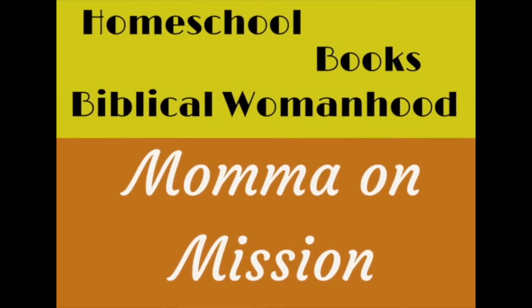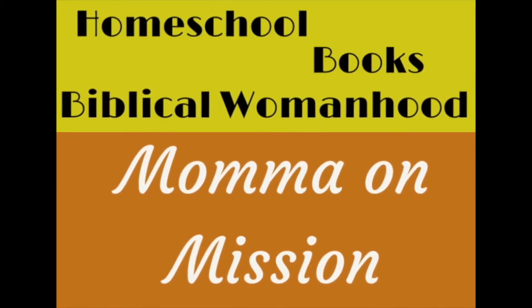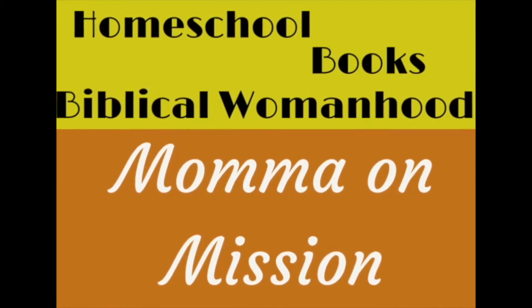Hey guys, it's Ryan with Mom on Mission, and today you get to do our favorite subject with us. If you're new here, I am Ryan. I'm a Christ-following wife and a book-loving homeschool mom to three boys. Subscribe and stick around if you want to see all things biblical womanhood, homeschool, and book-related.